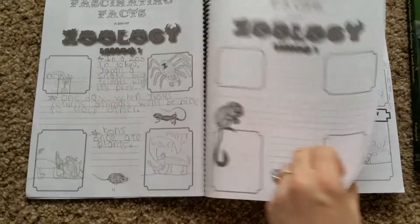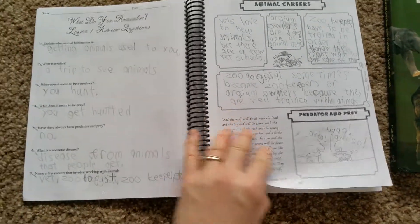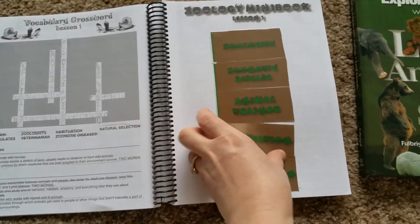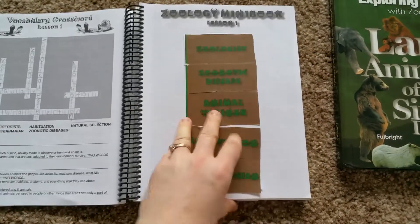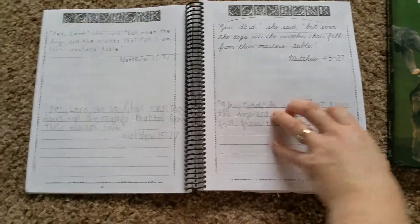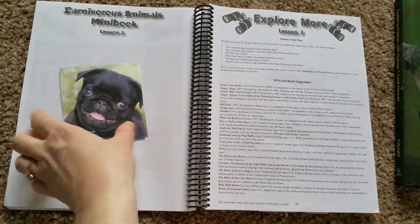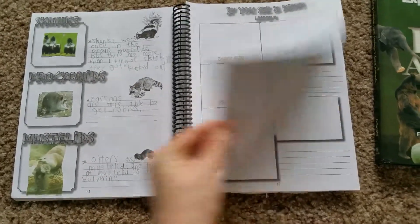What you do in your journal: each lesson they have a section for fascinating facts where the kid writes what's interesting to them and illustrates, review questions, scripture copywork, vocab crosswords, and mini books. The mini books are located in the back — you just rip out the pages and cut them up for whatever lesson you're doing. They have sections if you want more information on a topic, books you can check out. You also have places to put experiment photos, so you have a book to look back on.